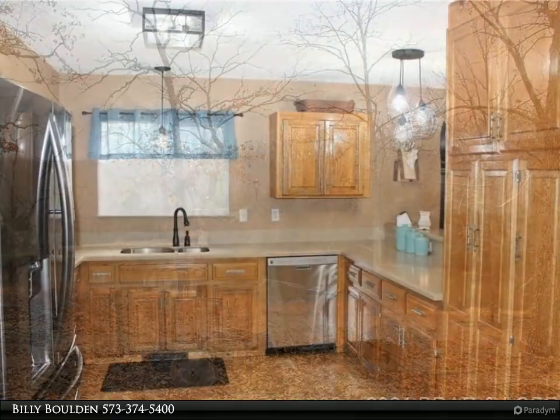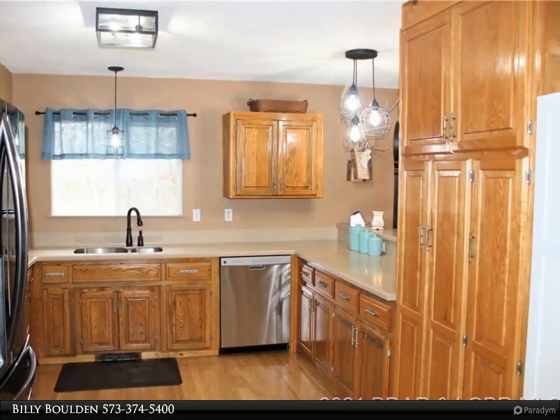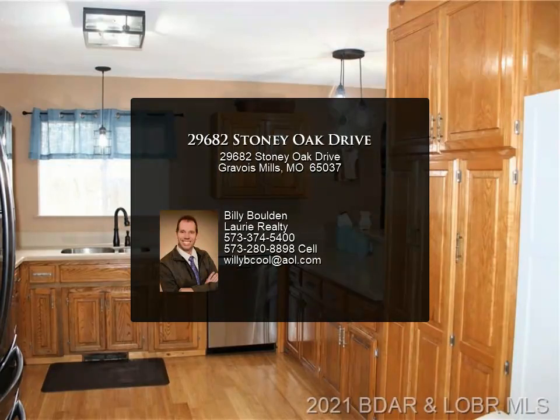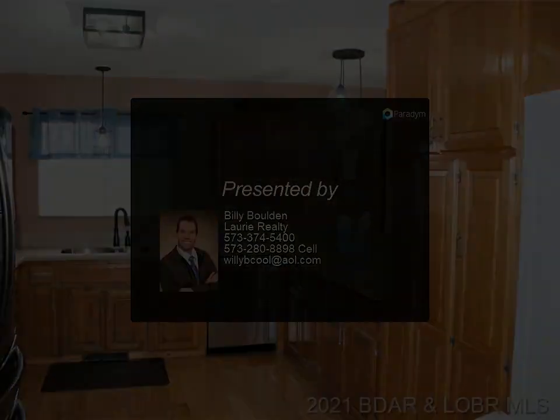Lake access, no HOA fees, well-maintained road just half a mile from pavement. Pond is stocked with catfish, bluegill, and black bass. Updated appliances, floorings, alarm, central heat pump and air conditioner.